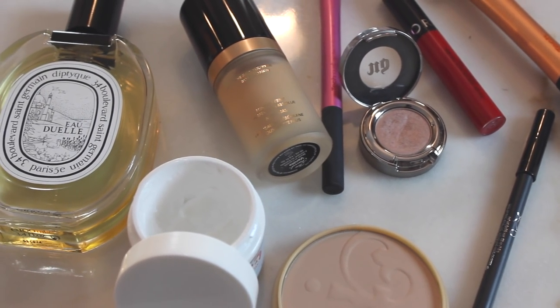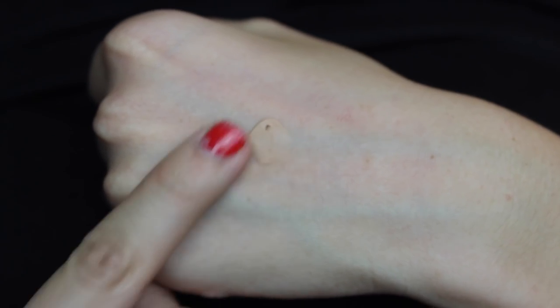Cosmetics have been around for thousands of years, from the coal liner used by ancient Egyptian men and women to the mattifying acne-fighting primers on the market today. But what's actually in these products and how do they work?